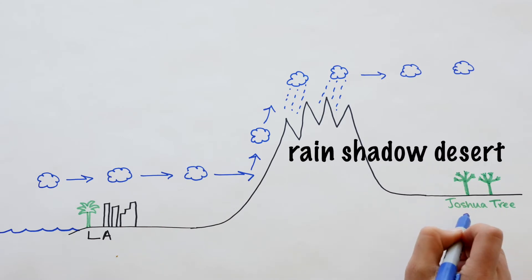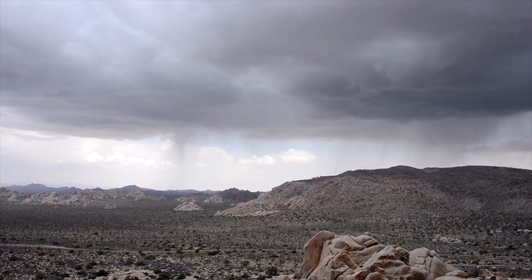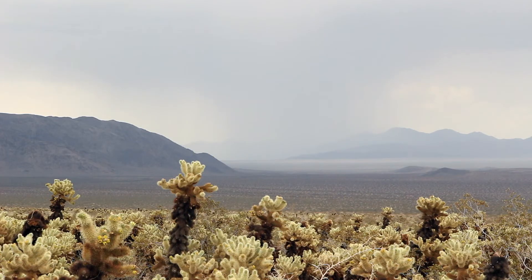Scientists call this a rain shadow desert. Just because we're in a rain shadow desert doesn't mean it never rains in Joshua Tree. A shot of the park landscape with storm clouds, Joshua Trees with snow falling, and the Cholla cactus garden with a lightning strike in the background. We get rain and sometimes even snow in the winter, just way less than they do on the other side of the mountain. We also get some pretty epic thunderstorms here during the summer.